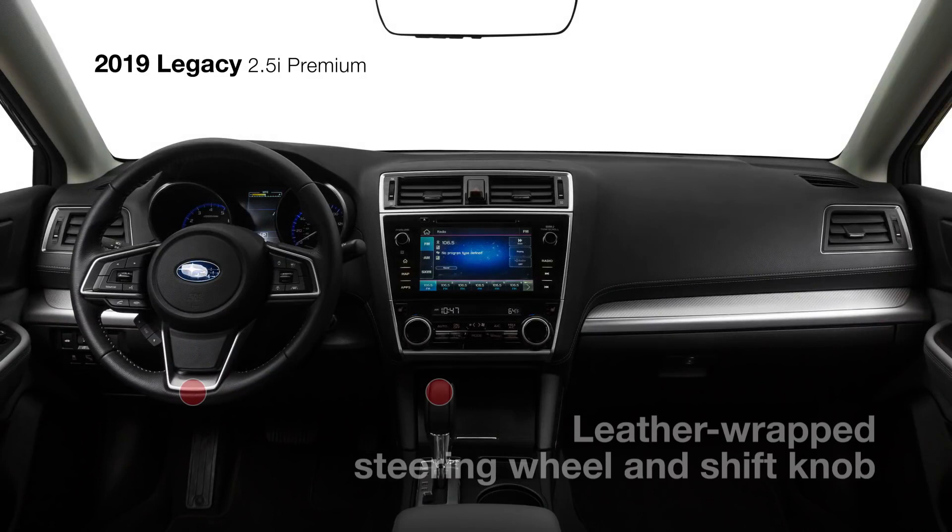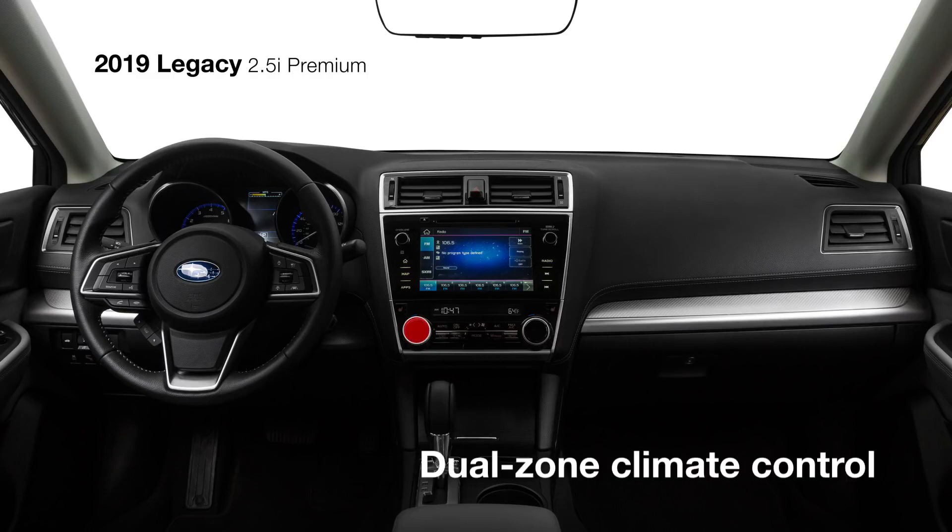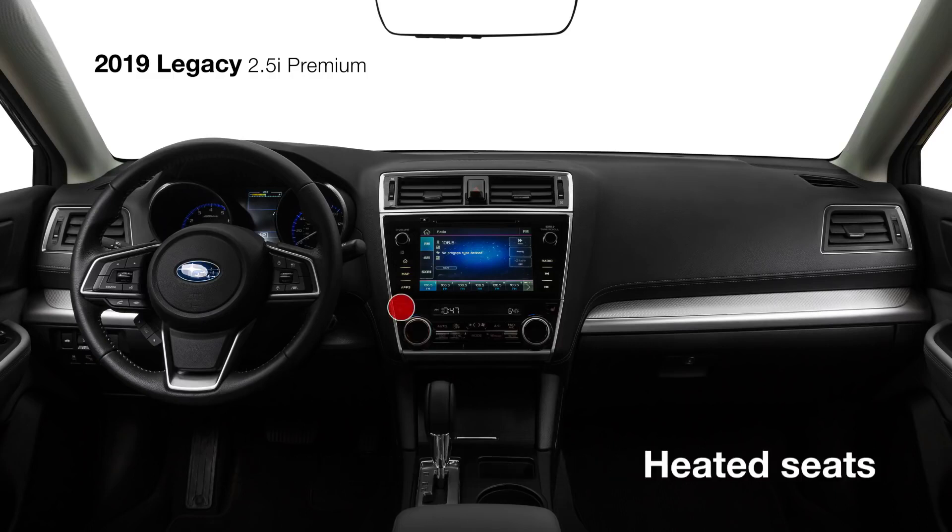Inside, you'll find a leather-wrapped steering wheel and shift knob, along with a 10-way power-adjustable driver's seat with power lumbar support, dual-zone automatic climate control, and heated front seats.